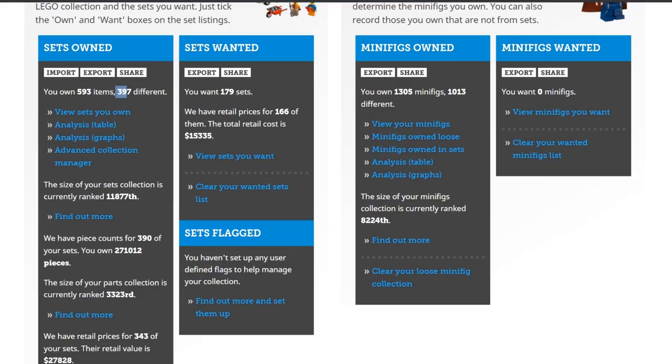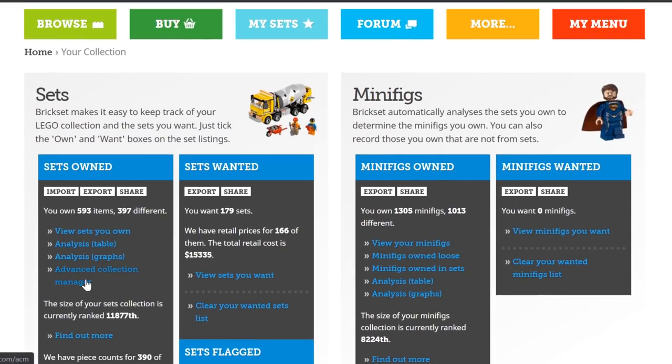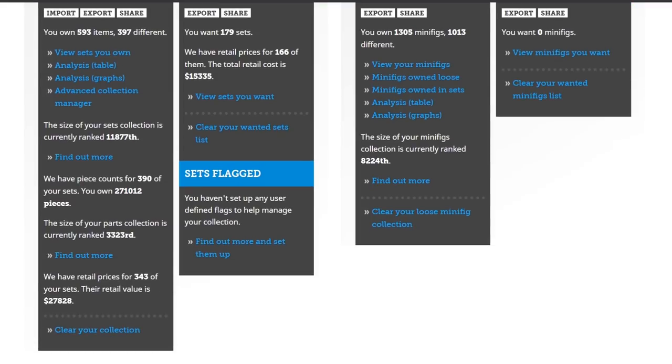It's pretty funny how there's such a big difference between my set ranking and my piece count ranking. Obviously my collection has a lot larger sets than most people here — that's why I'm so far ahead in the piece count ranking. Three thousands in the world, among anyone who uses this website. I'm going to say all major LEGO collectors use this website, and if you don't, I definitely recommend you should.